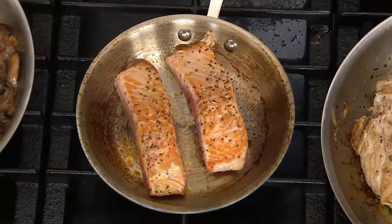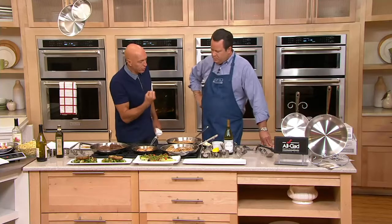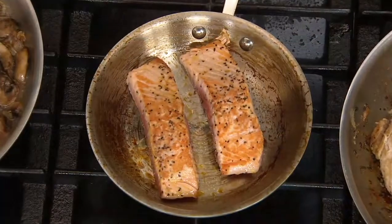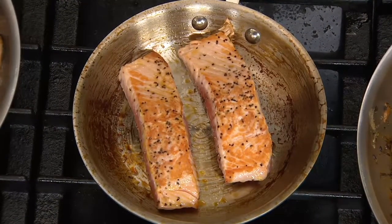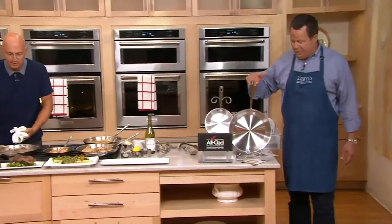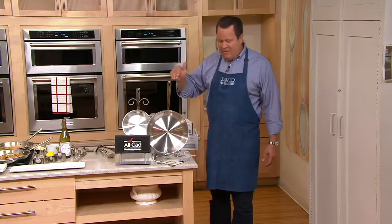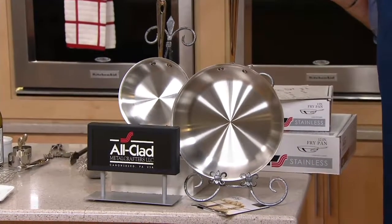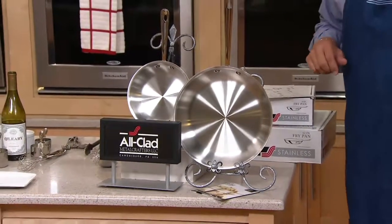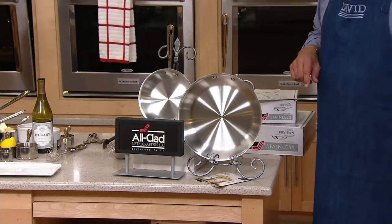We're going to show you how to finish a pan sauce. That sear you get with stainless steel is such a layer of flavor because you get the caramelization — you develop those flavors. You're getting an 8 and a 12-inch skillet in this pack. If you were to buy these at allclad.com, you would pay $245 for the pair. Our price is $194.98 — over $50 less. We've got free shipping and handling, saving you another $13.47.